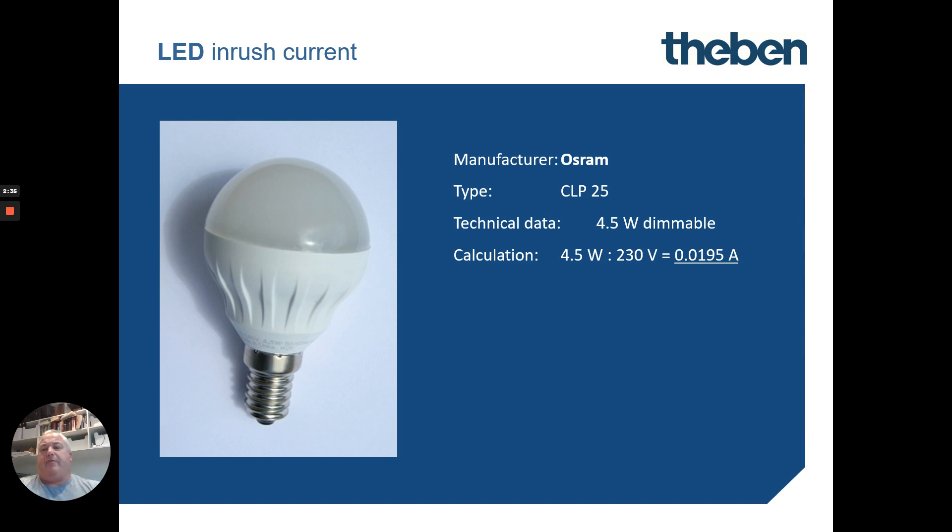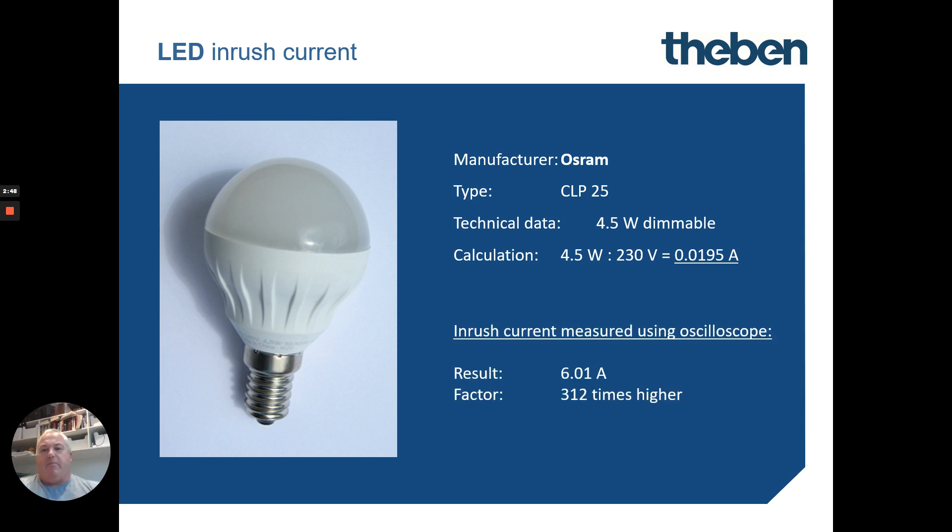First up, a fairly common LED is an Osram LED — it's a 4.5 watt LED drawing a minimal of 0.09 amps. But when they measured the inrush current for that very split second, it was actually up to 6.01 amps — that's 312 times higher than the original running current.